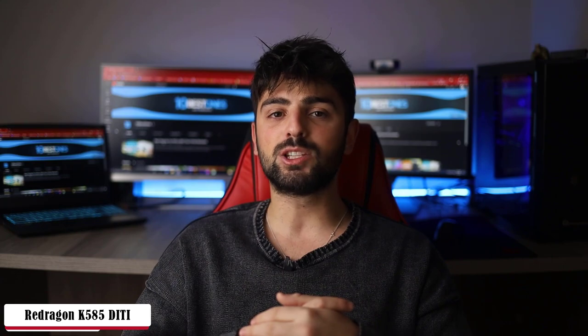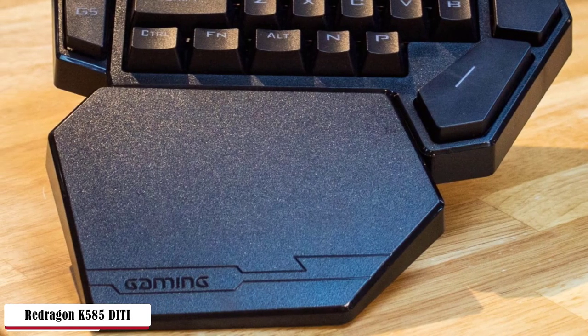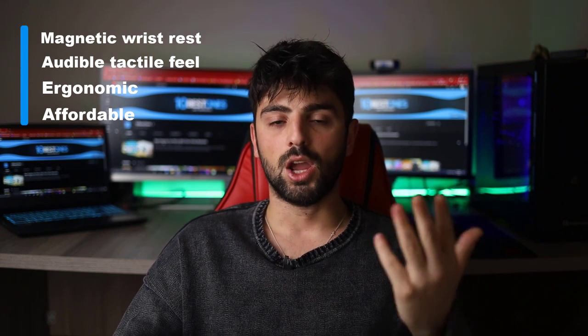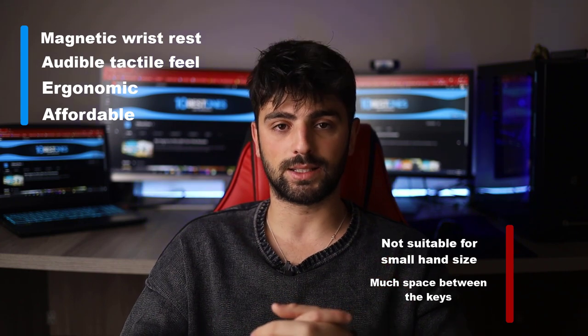The customizable key switches are highly responsive. The bottom line is that you have more reasons to buy the product than to avoid it. Pros: magnetic wrist rest, audible tactile feel, ergonomic and affordable. As for the cons: not suitable for small hand sizes, and there's too much space between the keys.